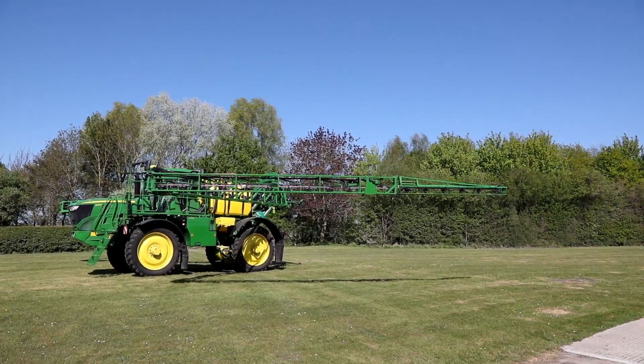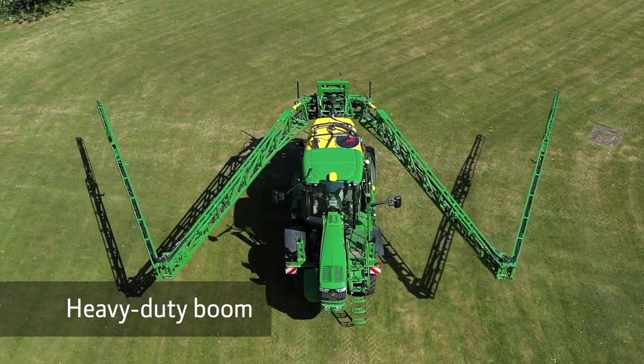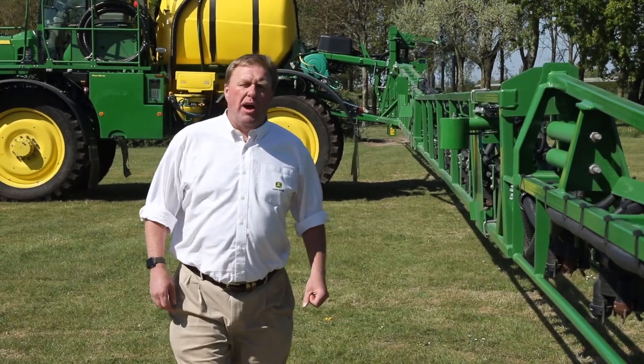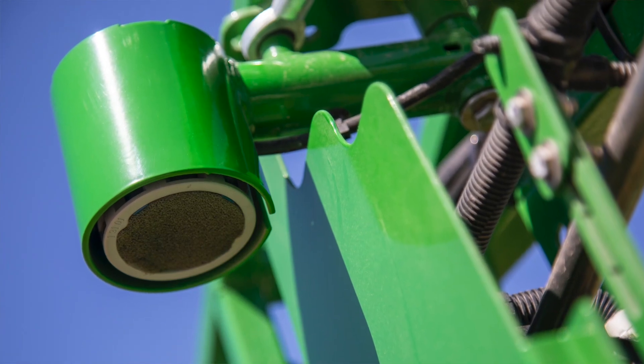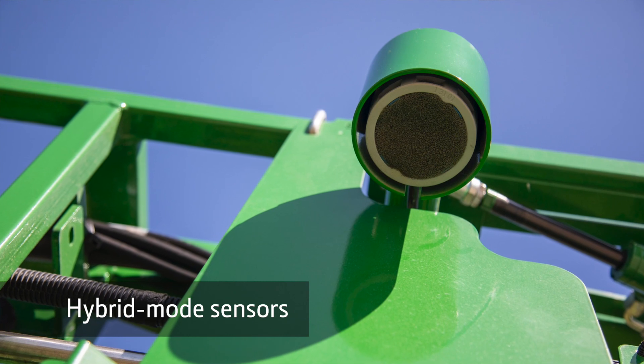The boom is a heavy-duty steel design that encases the stainless steel spray lines for protection of the nozzles and the nozzle bodies. The Terrain Control Pro automatic boom levelling system uses either three or five sensors. The boom levelling sensors have a unique hybrid mode, which measures the distance between the ground and the crop simultaneously, giving better performance in down crop, where the crop hasn't met in the rows, or where there are turning strips.